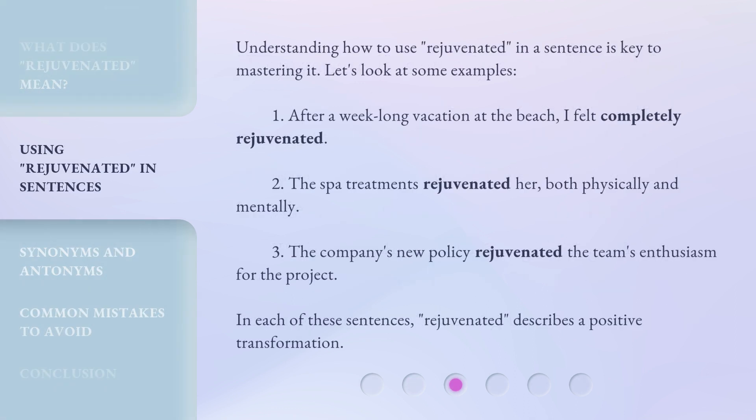Understanding how to use rejuvenated in a sentence is key to mastering it. Let's look at some examples. 1. After a week-long vacation at the beach, I felt completely rejuvenated. 2. The spa treatments rejuvenated her, both physically and mentally. 3. The company's new policy rejuvenated the team's enthusiasm for the project. In each of these sentences, rejuvenated describes a positive transformation.